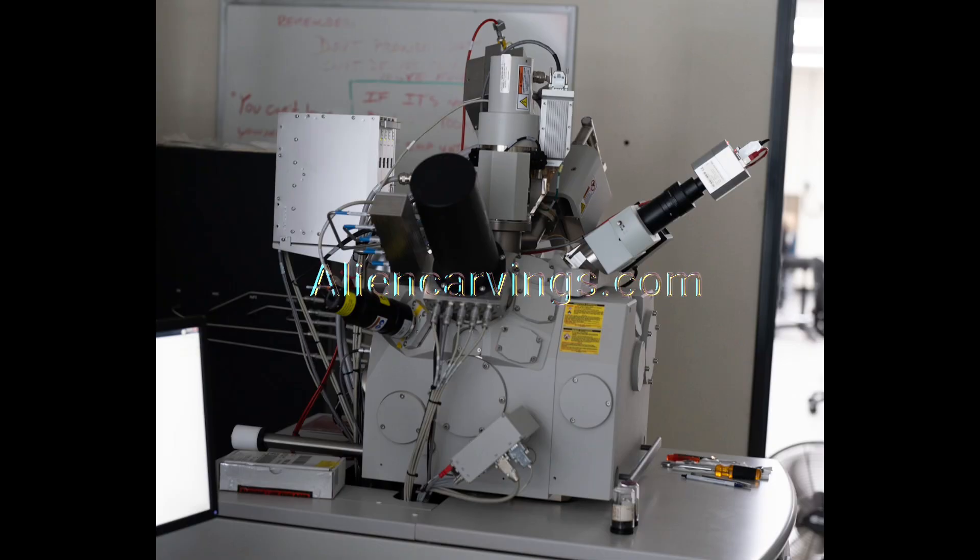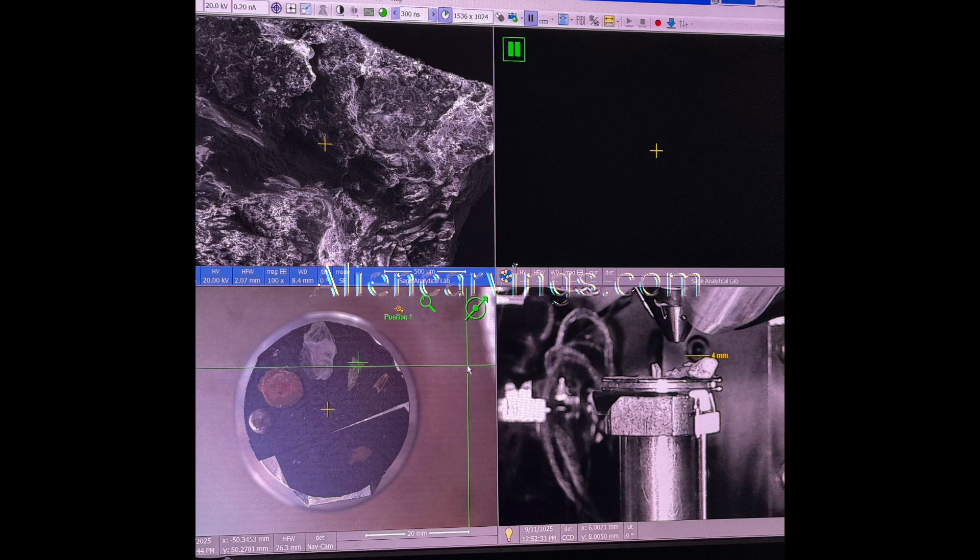But here's where it gets strange. Chromium, nickel, iron — all together in microscopic inclusions, almost identical to what we find in stainless alloys. Yet instead of being forged in a factory, these are embedded into a silicate matrix — metal and stone fused at the atomic scale. This isn't the fingerprint of a volcanic eruption. It's the fingerprint of some sort of advanced technology.